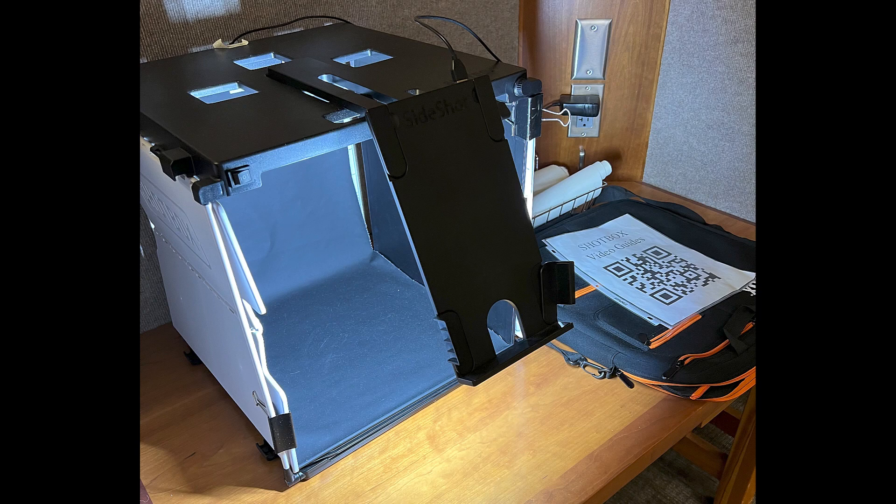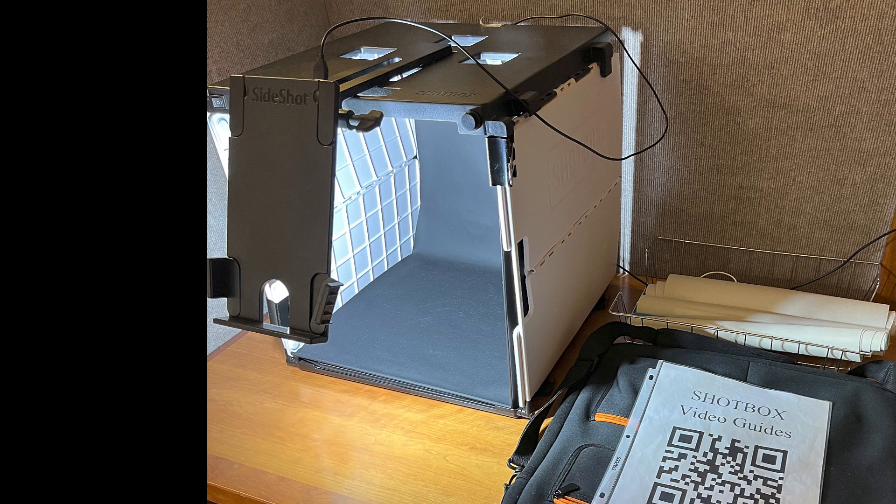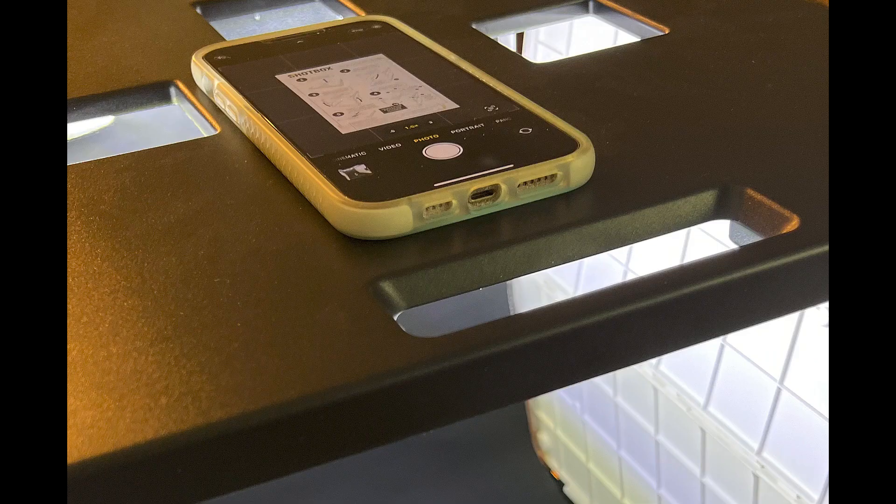A light studio is a space specifically designed for photography where you can control the lighting conditions to achieve the desired effect on your subjects. The Shotbox is a small portable light studio that helps you scan documents and take photographs of small objects. The Shotbox has built-in lighting and a mount for a smartphone camera.